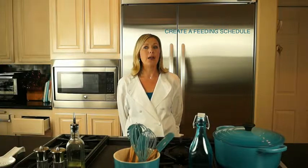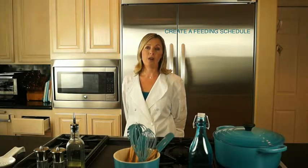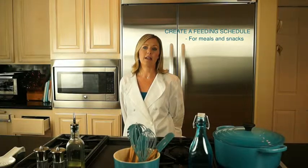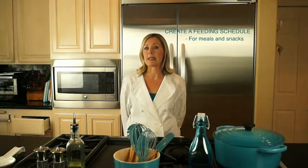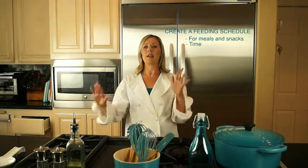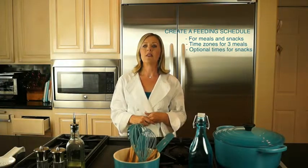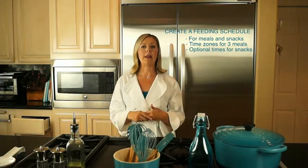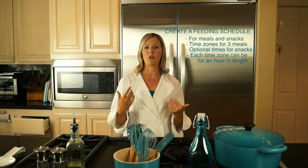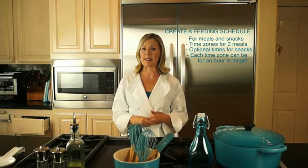Moms of very young babies have a feeding schedule, but as children get older it often fades away. A basic schedule for meals and snacks actually provides reliable and consistent timing both for parents and children. The schedule should have time zones for three meals and optional times for snacks. The time zone might be an hour in length — for example, lunch could start anywhere between 11 and 12 o'clock. This allows you to be really flexible based on your daily schedule.